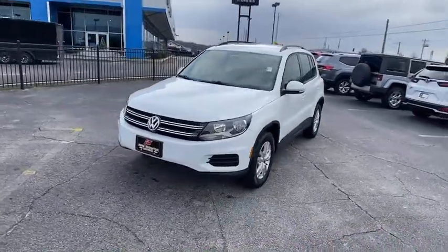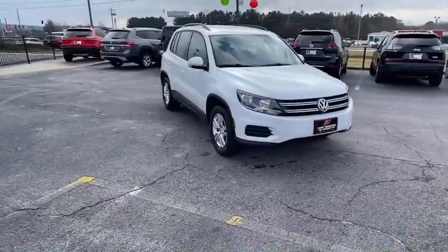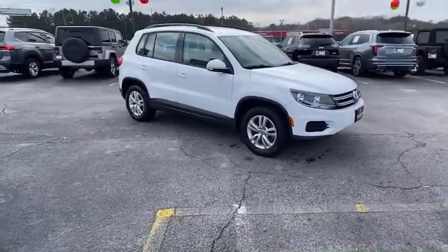Looking for the right vehicle? Check out the 2015 Volkswagen Tiguan. With Volkswagen Tiguan, it's good to be turbo. Turbo with class.